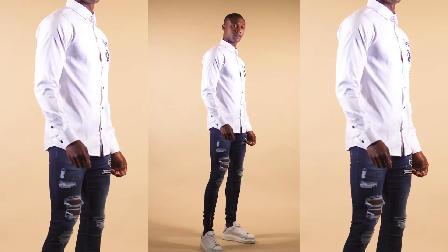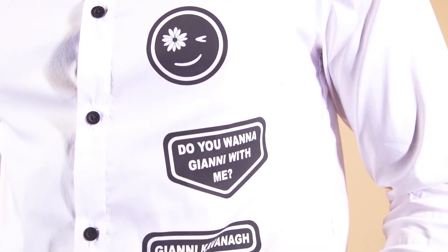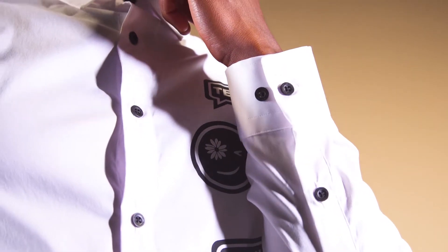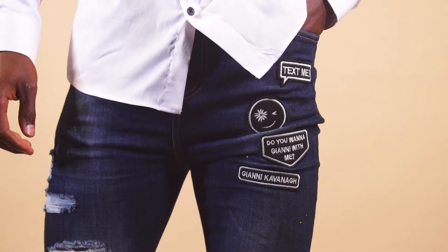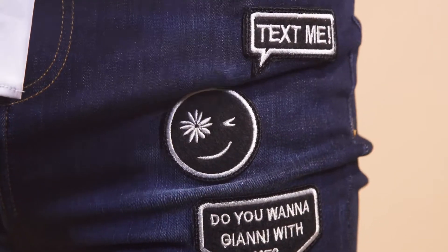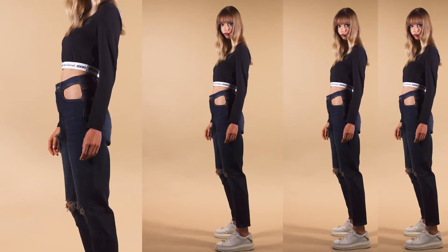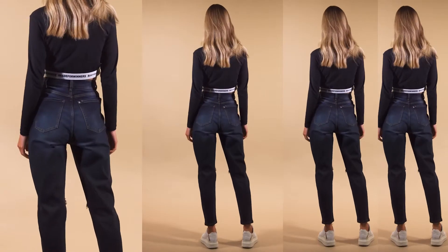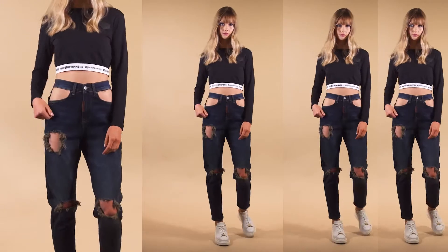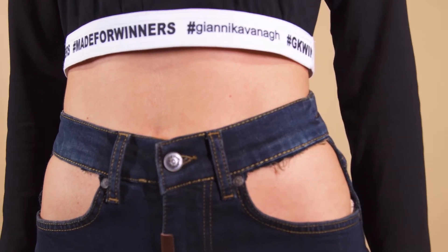For a smarter look, you have to pick up this impressive white shirt with frontal prints and black buttons. Pair it with these jeans with patches — always a top seller product. The look is smart but full of attitude. Speaking of attitude, these cut out jeans for women are very trendy. Use it with the long sleeve top featuring a Text Me elastic for the perfect combination of smart and sexy.